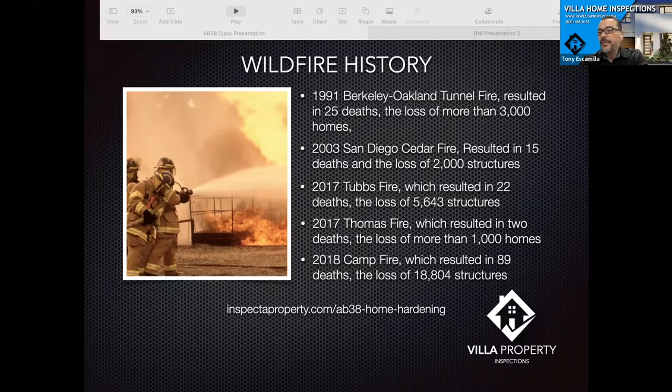The state is implementing a lot of things regarding clearance in the forest that's going to be happening this coming season. However, the requirements of AB 38 go towards letting people know they are in a fire zone and what they can do to minimize the chances of their structures burning during a fire.